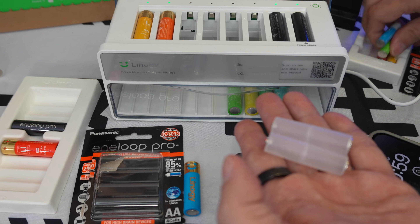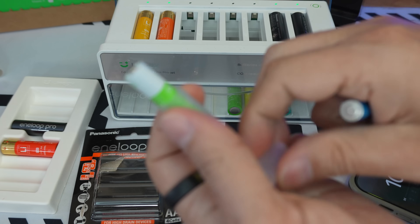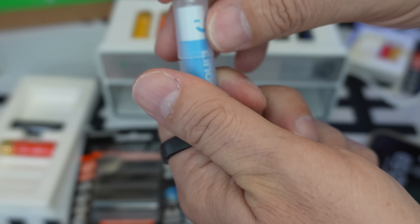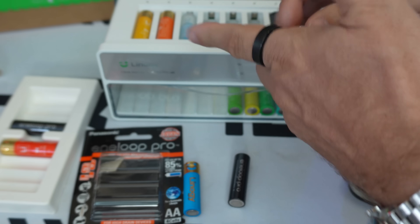You can recharge AA and AAA batteries, as well as all rechargeable battery types. The Lino G batteries are lithium-ion, but if you have NiMH or NiCD rechargeable batteries, you can also recharge them with this charger, as it is compatible with all rechargeable batteries and certainly all brands.